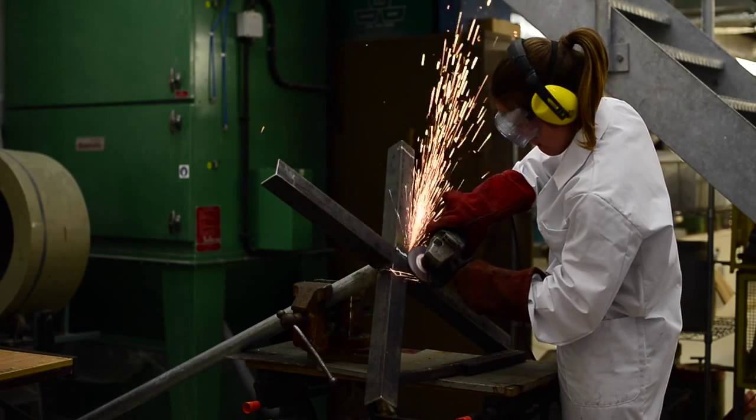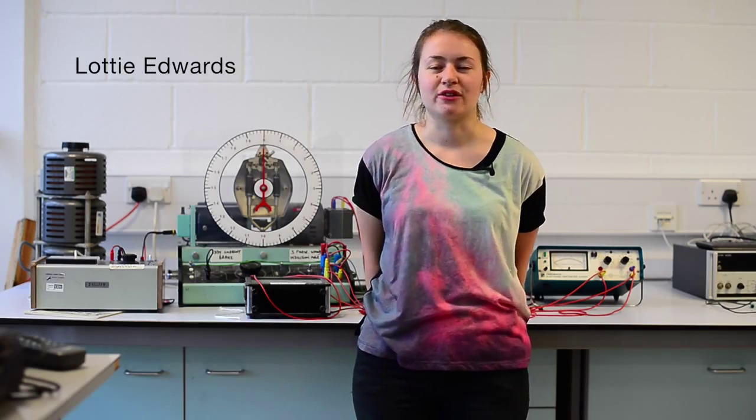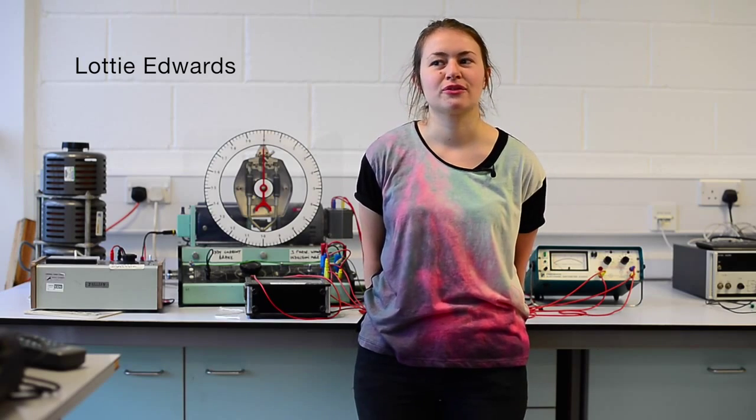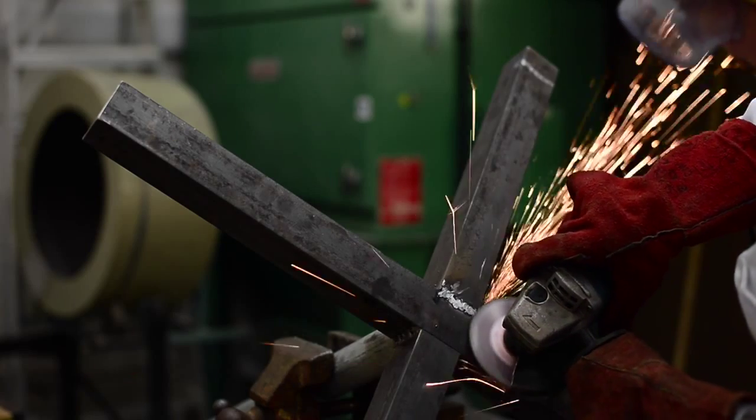As part of our fourth year, we're building a huge Piggott turbine from scratch. We got to use loads of power tools like angle grinders and use really strong magnets to make the rotor. It's a fun, hands-on experience.